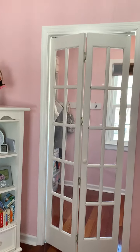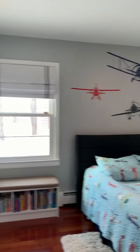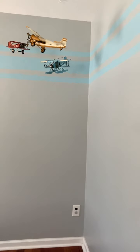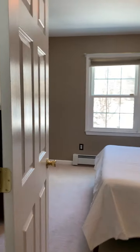The second bedroom is very large with attic storage as well. The third bedroom is also very large with a double closet. The fourth bedroom has wall-to-wall carpeting and a single-size closet.